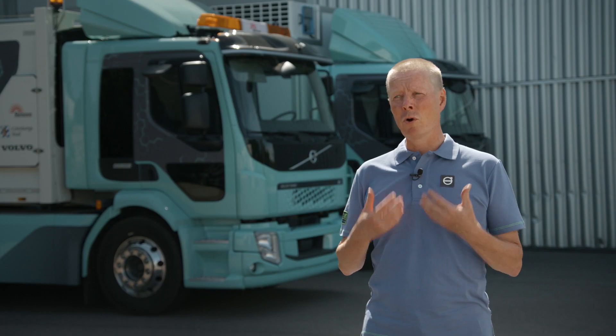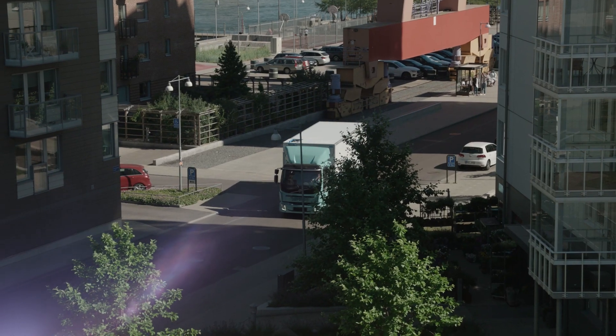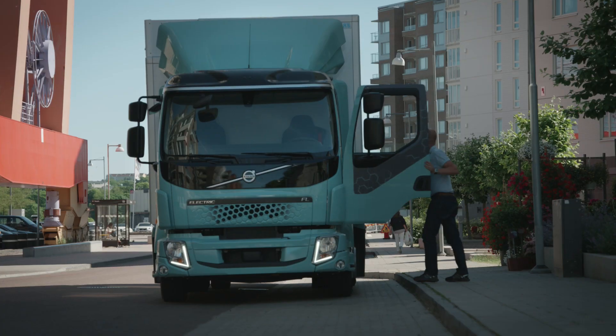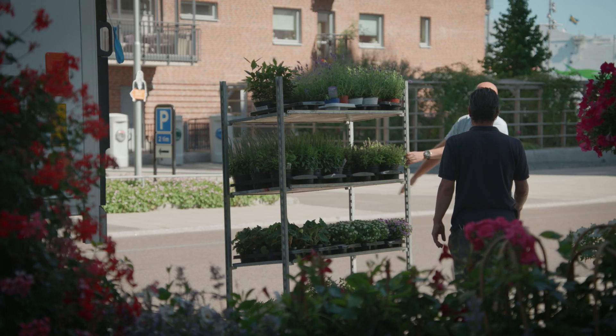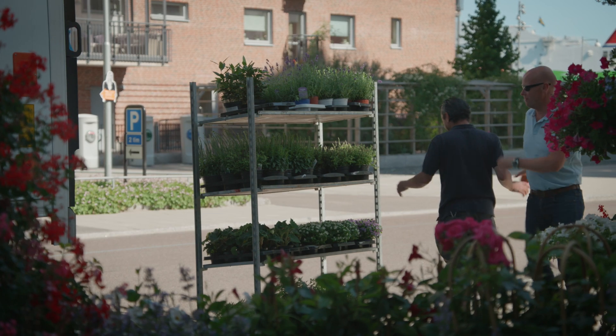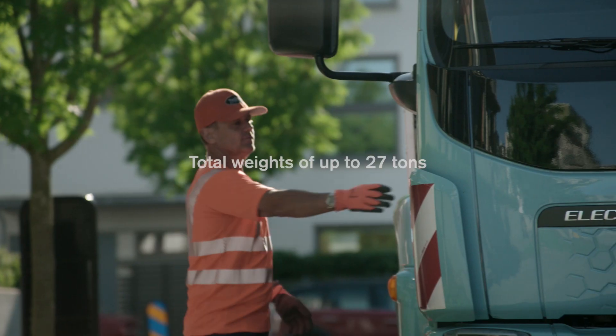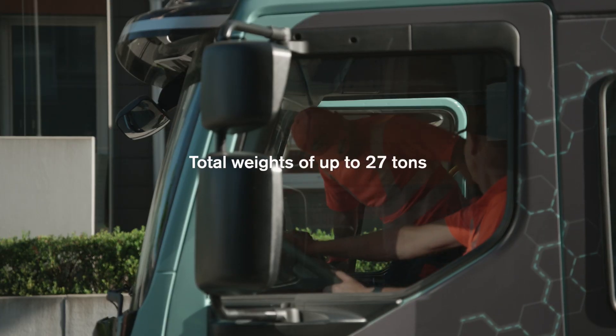Volvo electric trucks will improve life in cities through less noise and fewer emissions, and the working environment for truckers will improve as well. Volvo's electric trucks are fully commercial vehicles built for distribution, waste management and other inner-city traffic work, with total weights of up to 27 tons.